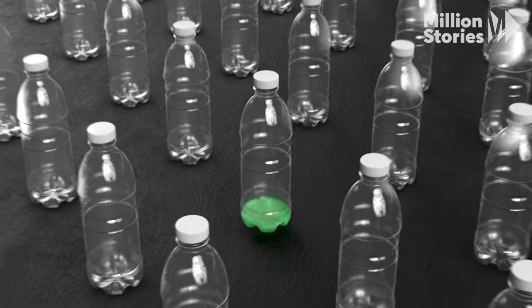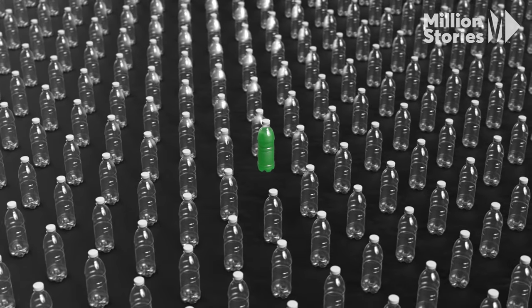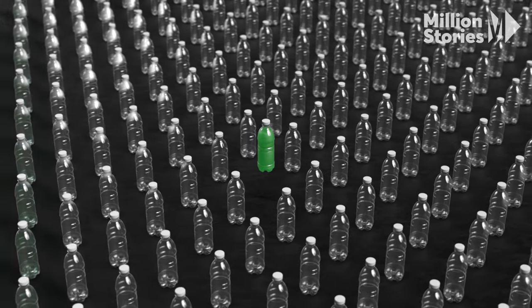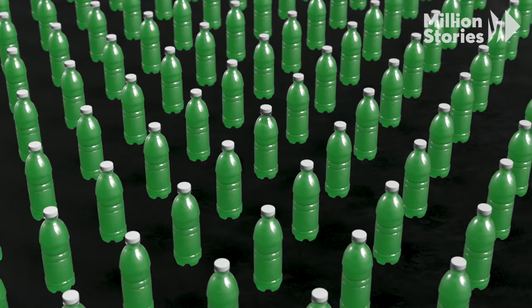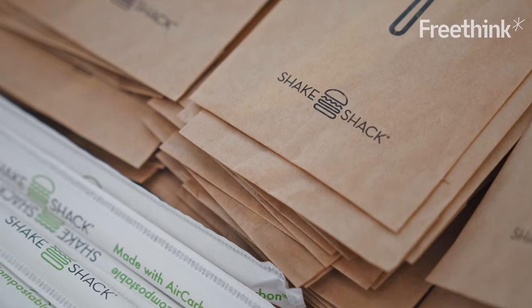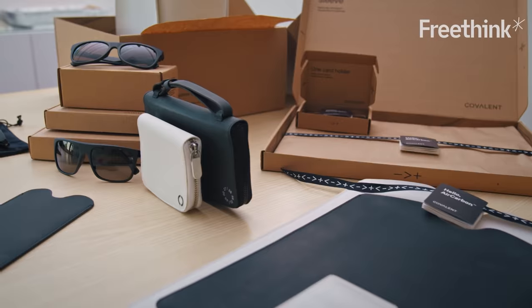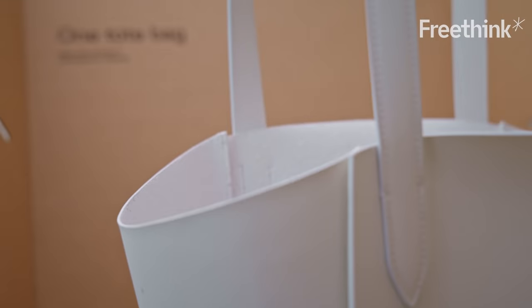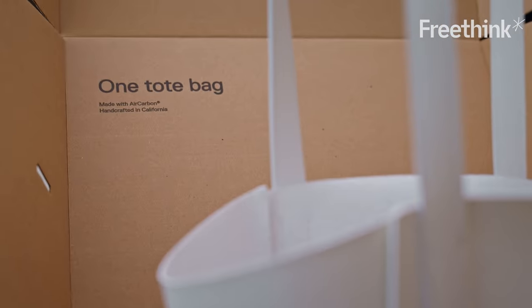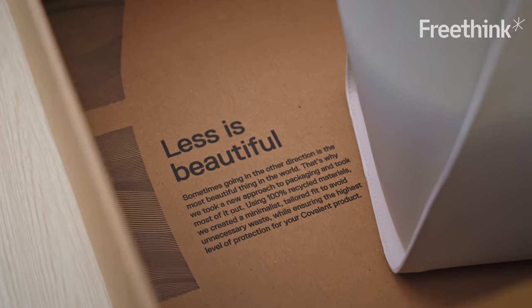Right now, bioplastics account for just 1% of the 368 million tons of plastic produced annually. When can we expect to see a shift? It's not going to be easy, and it certainly isn't automatic, but it's possible. Air carbon is currently being sold in over 1,900 locations across the U.S., in Target pilot locations. Our goal is, hopefully within the next decade, to get into as many places as we can, with the goal to displace plastics with the natural material.